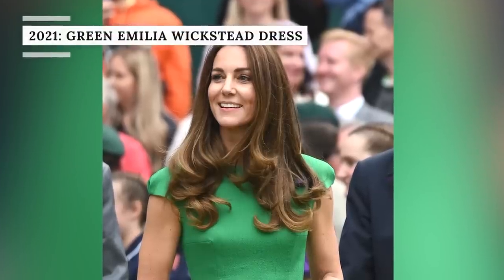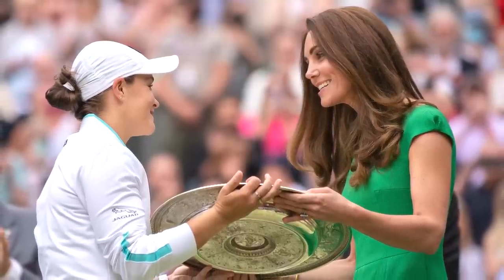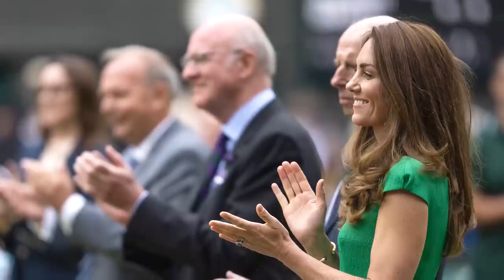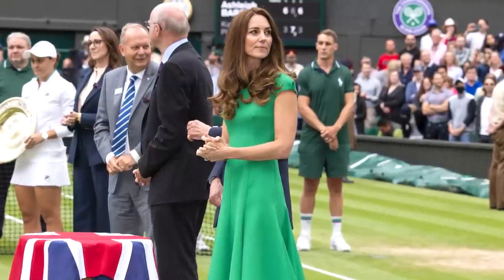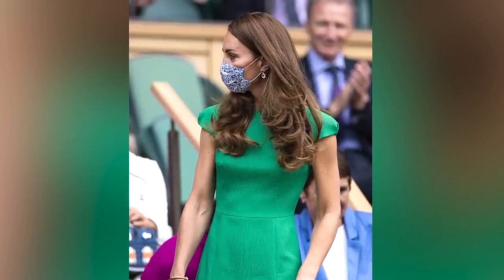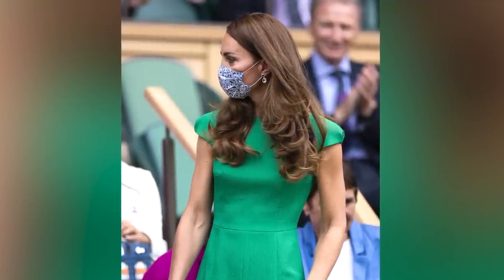In 2021, Princess Catherine once again introduced a splash of color into her Wimbledon wardrobe with a gorgeous bright green Amelia Wickstead dress. She wore it while watching the women's final and even stepped out onto the court at the end of the match to pass out the trophies. The cloquet dress featured cap sleeves, a high neck, a fitted waist, and a dramatic mid-length flared skirt. It was reportedly worth £1,380, or around $1,720, and it sold out online just one day after the Wimbledon final. The princess paired the bold look with a pair of white heels by Jimmy Choo, her black Ray-Ban sunglasses, a white handbag, and a blue-printed face mask in keeping with COVID protocol.